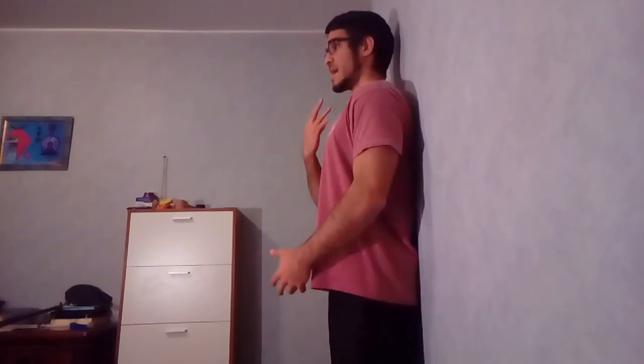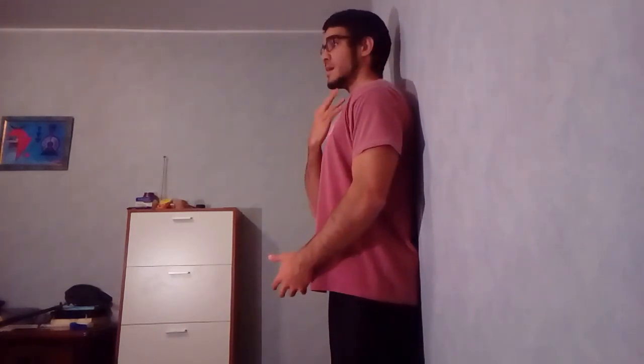The more you work on this, the more your head will naturally have better posture because your body gets used to having the head correctly placed. You'll be strengthening these muscles and releasing a lot of tension from the back muscles, especially the trapezius. You're going to feel better and be able to maintain a better posture.